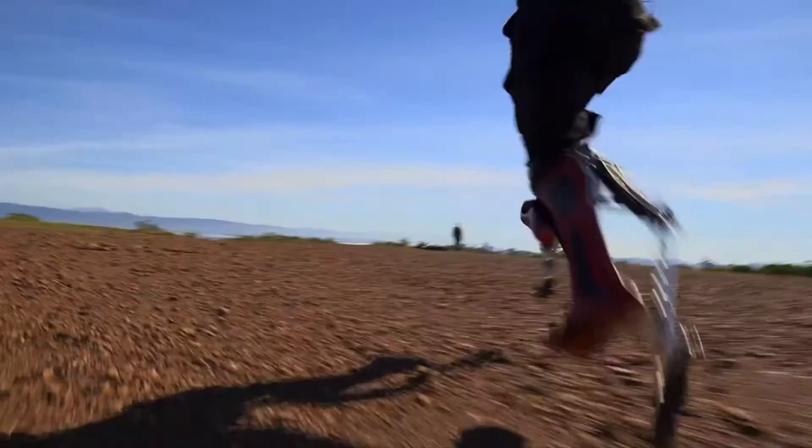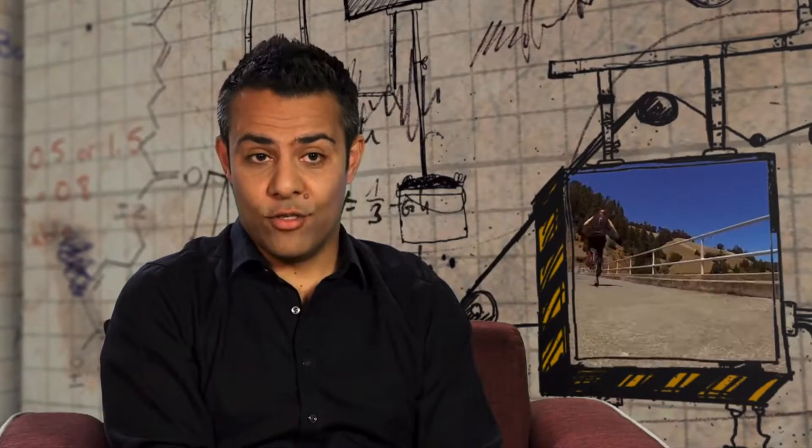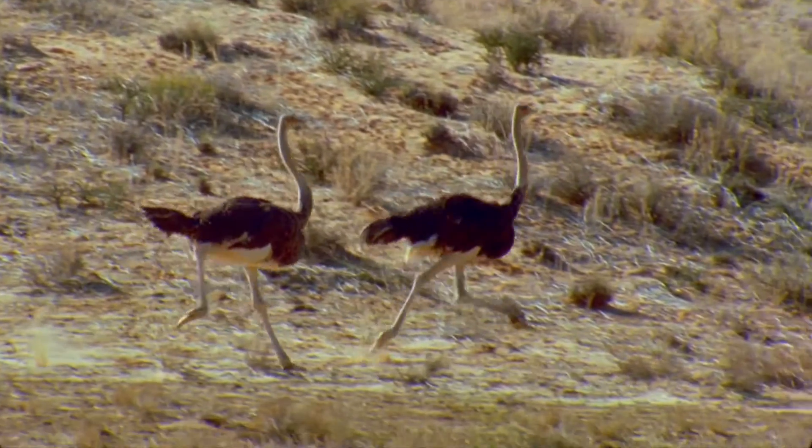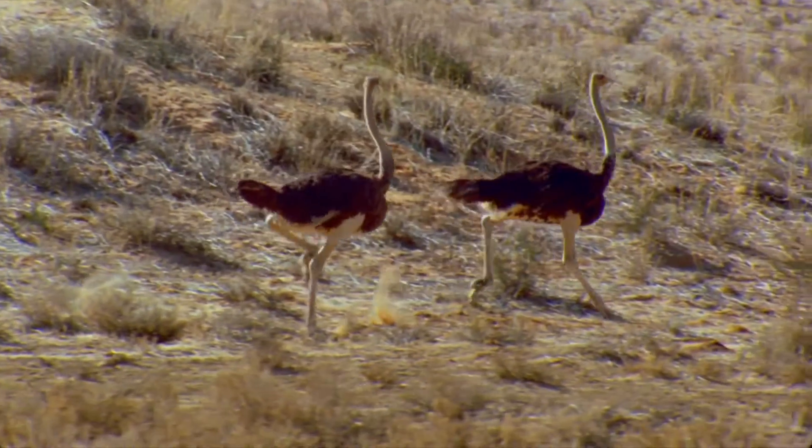So how do Kiahi's bionic boots help him run faster? Kiahi has been inspired by nature — in particular, he's taken his inspiration from the fastest animal on two legs: the ostrich. Ostriches are extremely fast runners; they can get up to 37 miles an hour, which is 60 kilometers an hour.